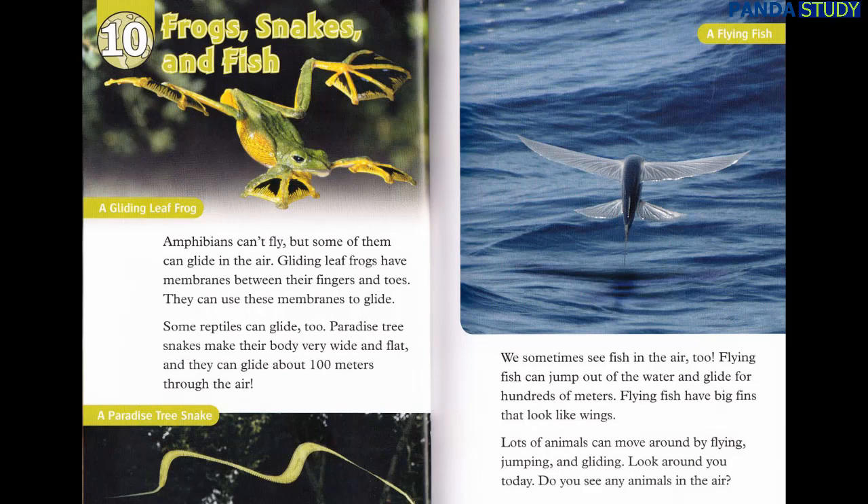Lots of animals can move around by flying, jumping, and gliding. Look around you today. Do you see any animals in the air?